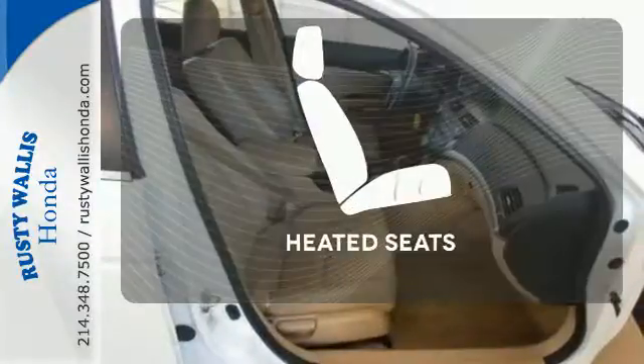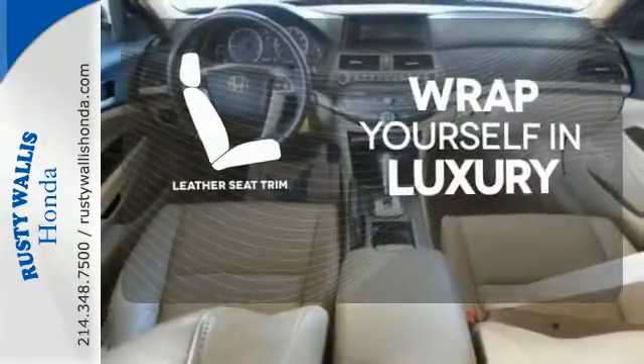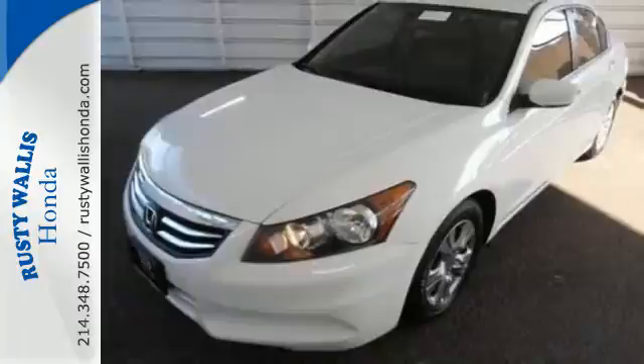Conveniences include a CD player, keyless entry, and cruise control. Wrap yourself in the comfort of heated seats. The high-quality leather trim enhances the style, comfort, and durability of this vehicle's seats, ensuring an enjoyable drive. Honda's commitment to safety is second to none.